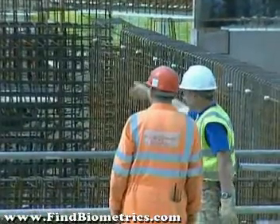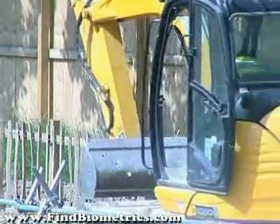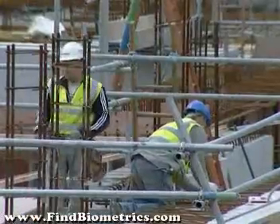We were approached about four years ago by a significant construction client. They approached us with a particular problem which, on the surface, looked simply like a site access issue. Because of the way that we approach each and every opportunity that we become involved with, the very first thing that we do is qualify that requirement — we make sure that there's going to be a good fit between the solutions that we have on offer and the original requirement.